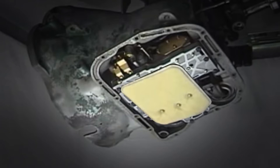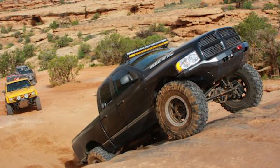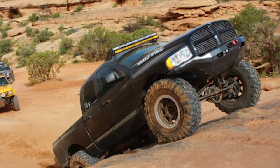Made for use on deep transmission pans, this filter extender drops the filter one inch, ensuring proper oil pickup in all conditions. A filter extender must be used in extreme off-road applications.